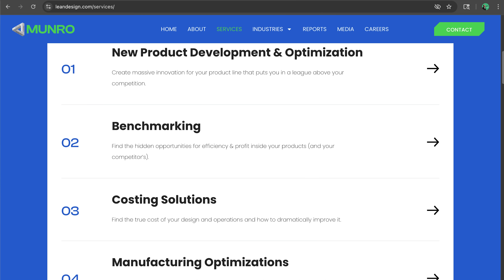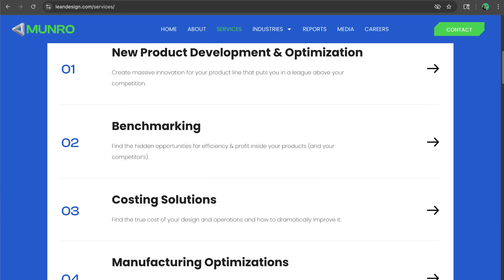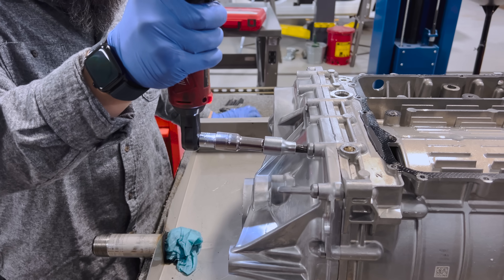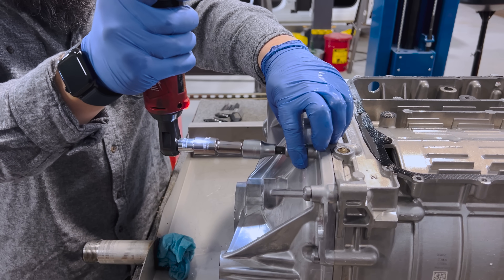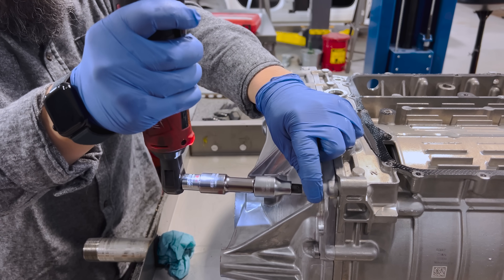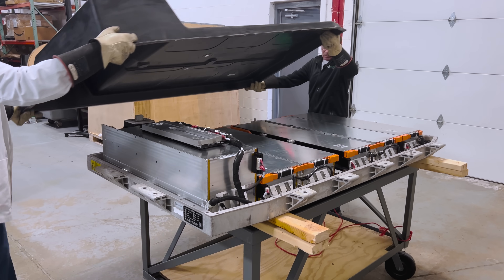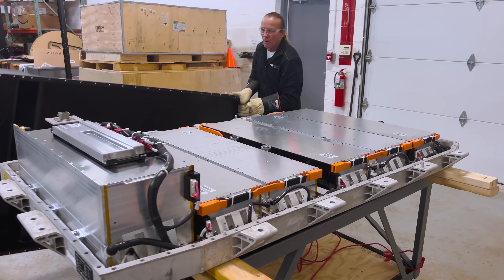Monroe & Associates is a world-renowned engineering consulting firm. We specialize in design, benchmarking, costing, and lean manufacturing. We do detailed teardowns of vehicles and complex products, taking them down to the nuts and bolts to find opportunities to improve quality, reduce weight, and cut costs.